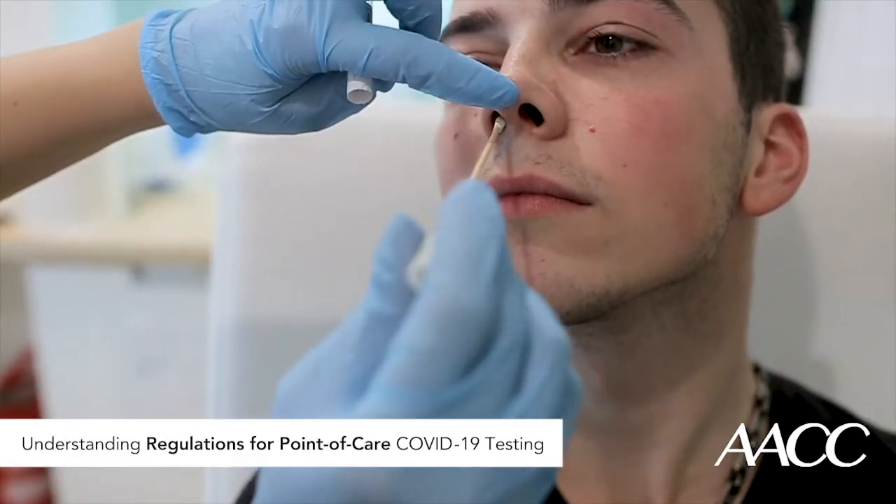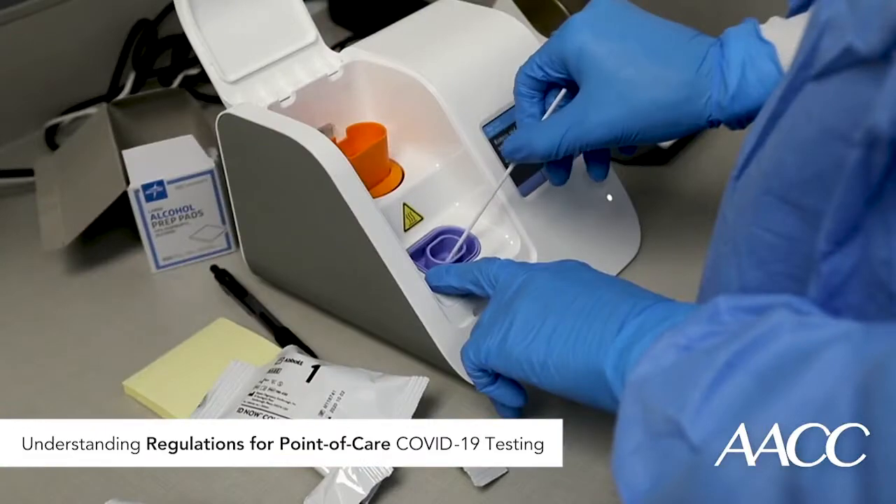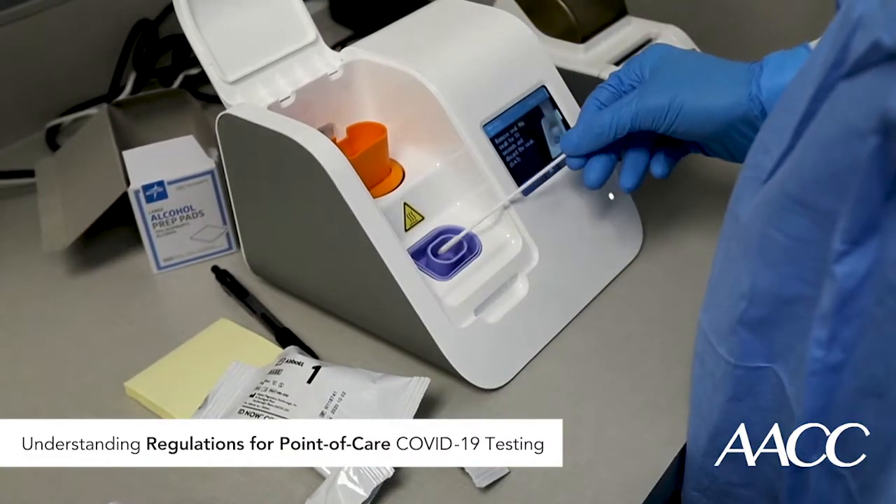For primary care physicians, a waived point-of-care test can make a meaningful difference in convenience and care for patients. However, especially when it comes to infectious diseases, physicians will need to proceed with caution to avoid regulatory and quality pitfalls, and some state governments add their own rules.